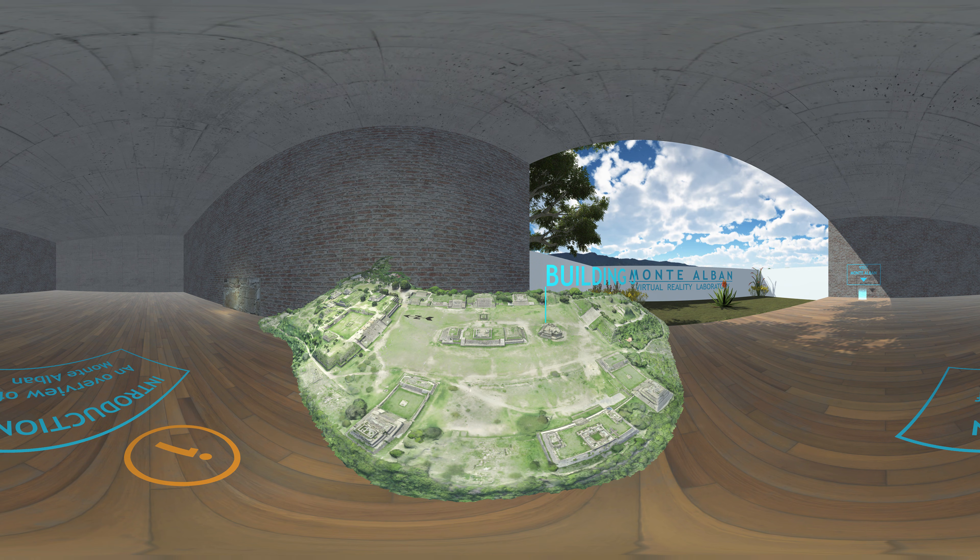This is a model of the main plaza at Montalban, one of Mesoamerica's first pre-Hispanic capitals established around 500 BCE. Montalban is located in the southern Mexican state of Oaxaca and is a popular tourist destination today. Montalban's civic ceremonial core features monumental architecture, lavish tombs, and carved stones bearing hieroglyphics and elaborate iconography. The main plaza includes a large rectangular area surrounded by structures such as platforms, temples, palaces, and other public buildings.